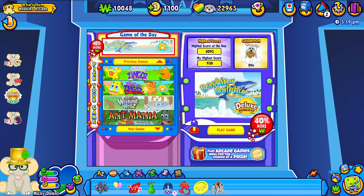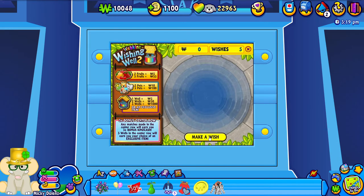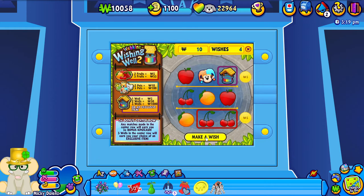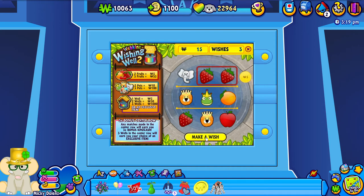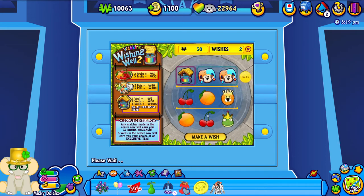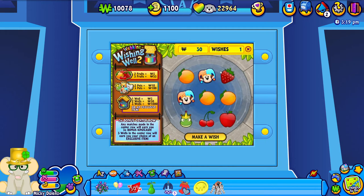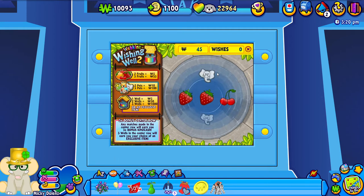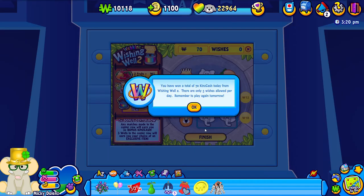All right, let's go ahead and do the wishing well too. I think also today while we're in the arcade we'll play a few games. Ten Kinscash - five - well that's pretty good, fifteen. Oh look, we got a three times bonus there - that's cool. Not a bad roll. We got 70 Kinscash today. I think yesterday we only got 45, so that's actually pretty good.